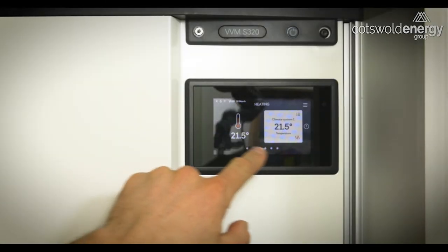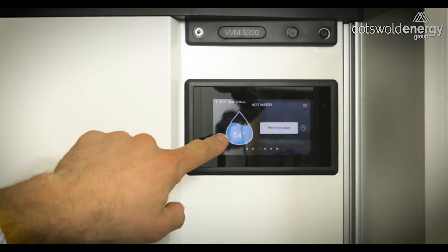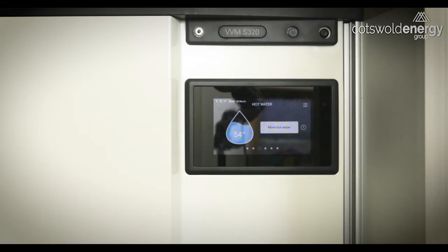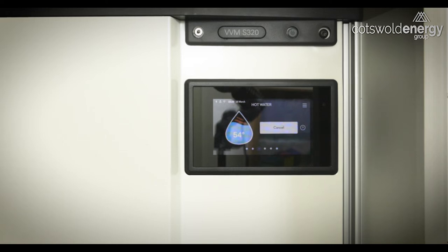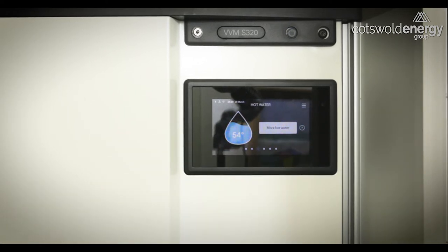In the third section of your menu, you can make quick adjustments to your hot water settings. At a glance, we can see the current stored temperature is 54 degrees. If we want more hot water at short notice, we press the 'more hot water' button — that's going to take it temporarily into large mode, meaning the water will be heated closer to 60 degrees, giving you greater usable capacity. We can press cancel to stop that and it will revert back to normal operation.